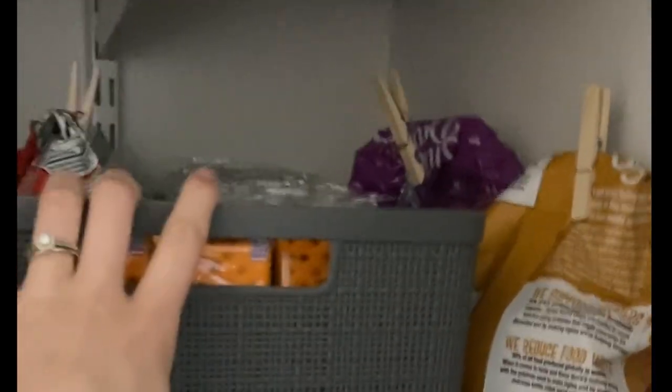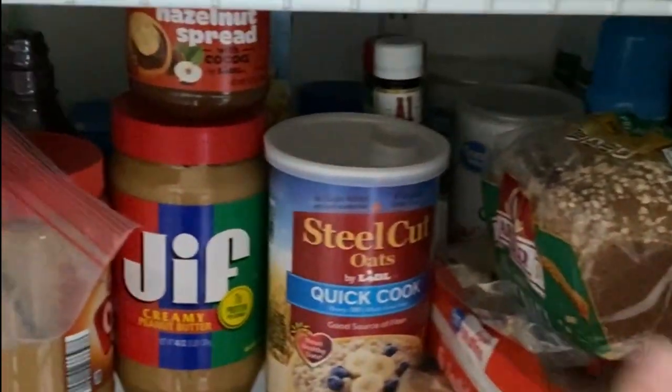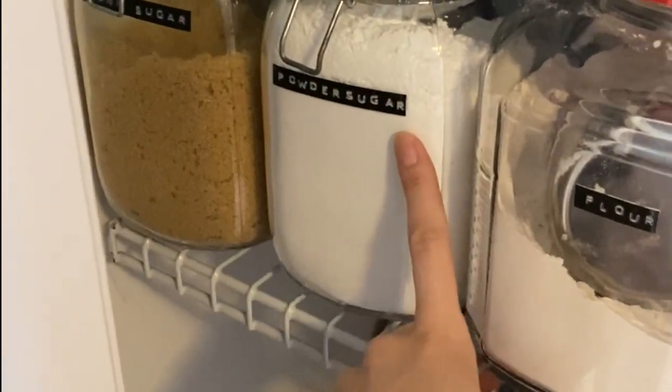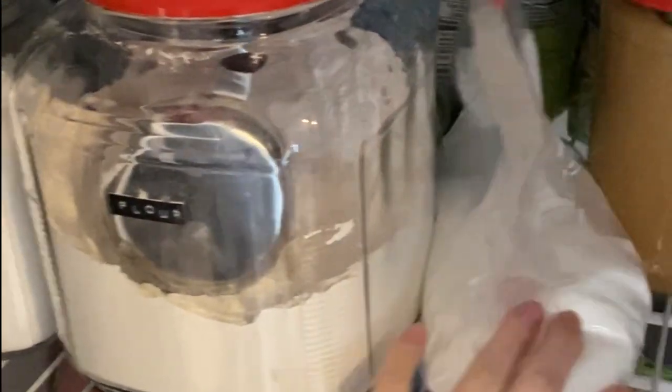Restocked some of these bins, all my breads, and back there is also some refill stuff. This is what my sugar is in now since she broke my glass jar all over the floor.